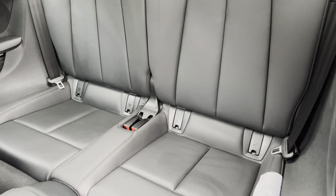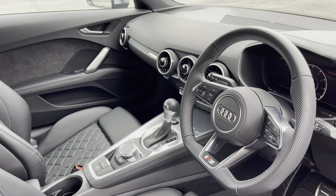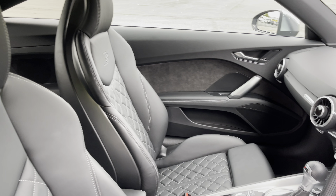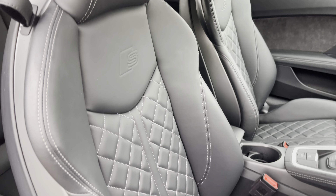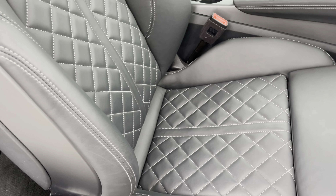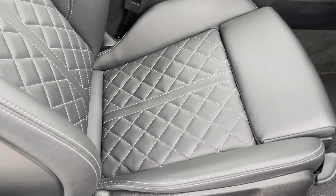In the front, you'll find a flat bottom, 3 spoke leather multifunction steering wheel, and matte brushed aluminium inlays. While there's fine nap leather upholstered front sport seats, which are not only plush, but also really comfortable and supportive, especially on long journeys.